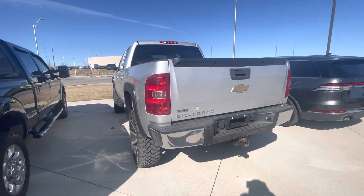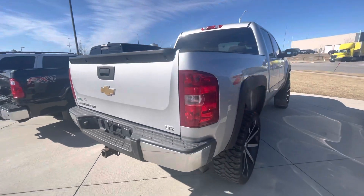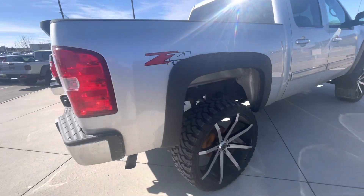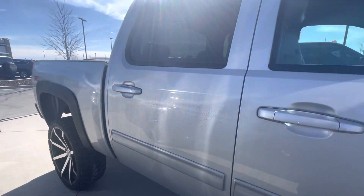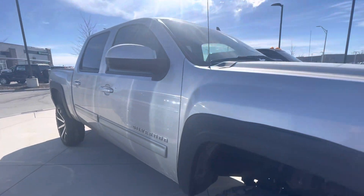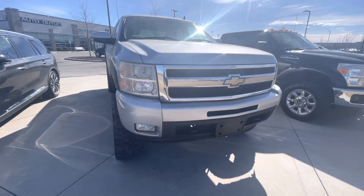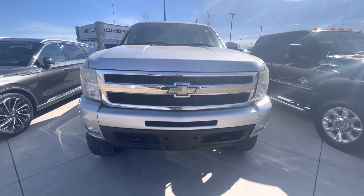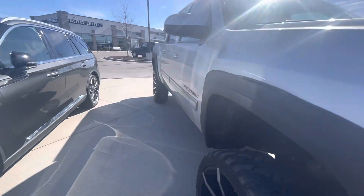I decided to take a quick walk-around video and let you know that in the meantime if you need any other information about this vehicle, like Carfax information, if you want to set up an appointment to come over and test drive, or you need me to help you with financing options, you're more than welcome to call me straight on my cell phone number: 913-313-8776.